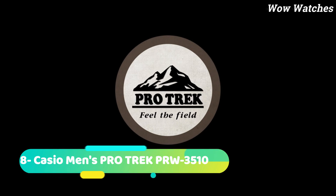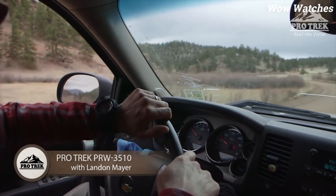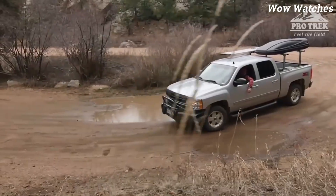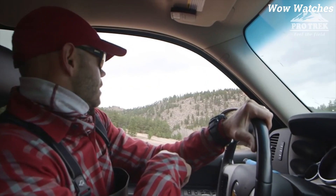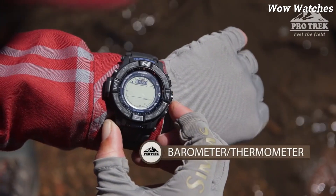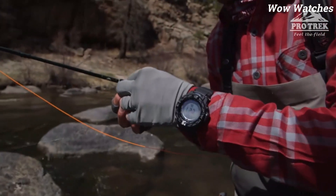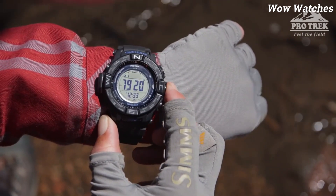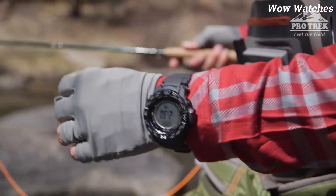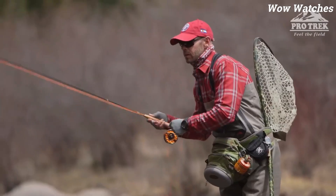Number 8: Casio Men's ProTrek PRW3510. The Casio Men's ProTrek PRW3510 is a rugged and reliable watch designed for outdoor enthusiasts. It features a solar-powered movement that can keep accurate time for up to 6 months on a single full charge. The watch is equipped with various sensors, including an altimeter, barometer, thermometer, and compass, which make it ideal for hiking, camping, and other outdoor activities. It also has a world time function, countdown timer, and alarm.